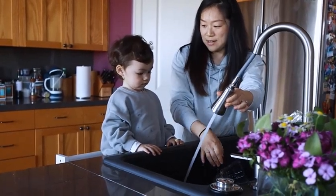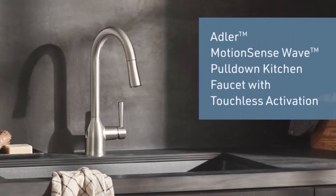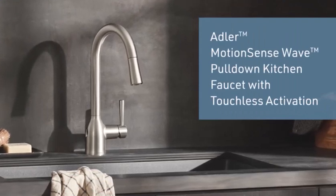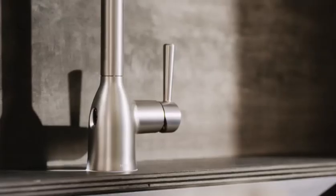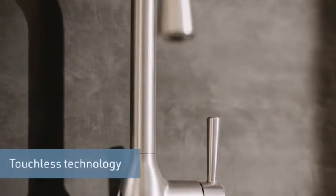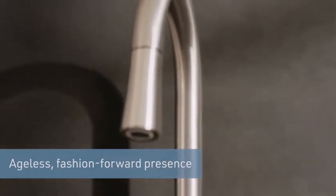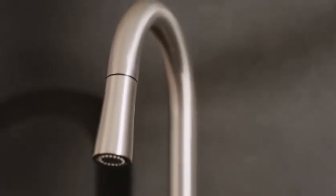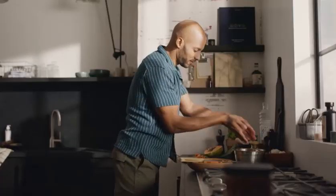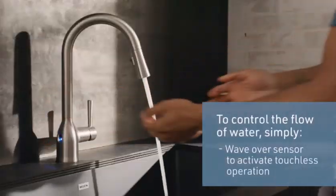Users appreciate the Colicaia 18594 SDC Petriol's modern organic design, two-function spray head, ProMotion technology docking system, variety of finishes, and lifetime limited warranty. Some users have mentioned that the water pressure could be better and that the handle can be difficult to move at times. Overall, it is a well-regarded faucet with a modern design and a variety of features.